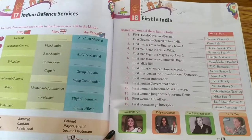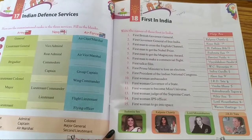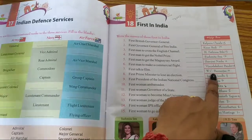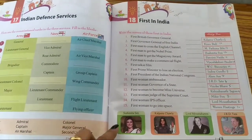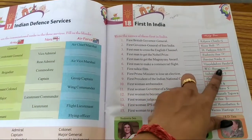Number 9: First President of the Indian National Congress. The answer is V.C. Banerjee. Number 10: First woman ambassador. The answer is Vijayalakshmi Pandit.